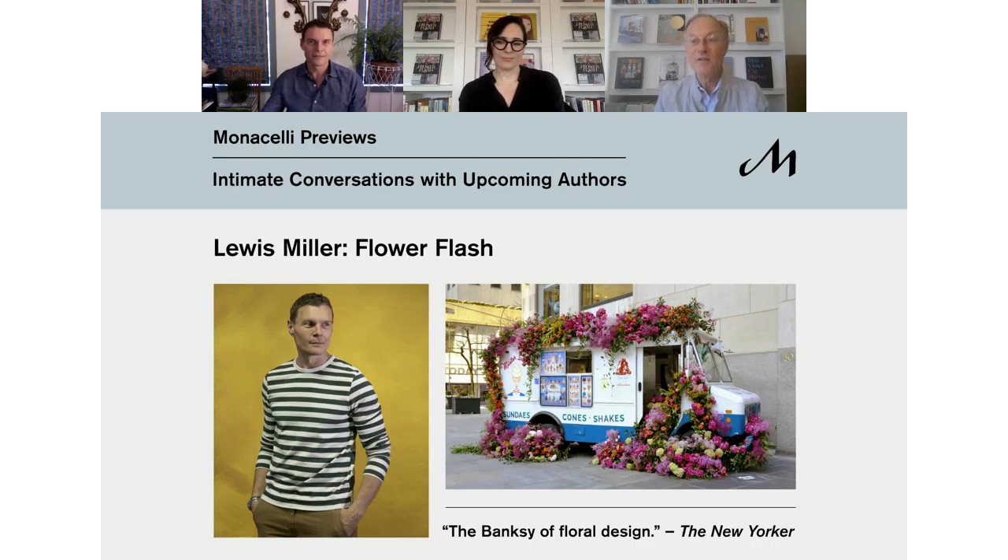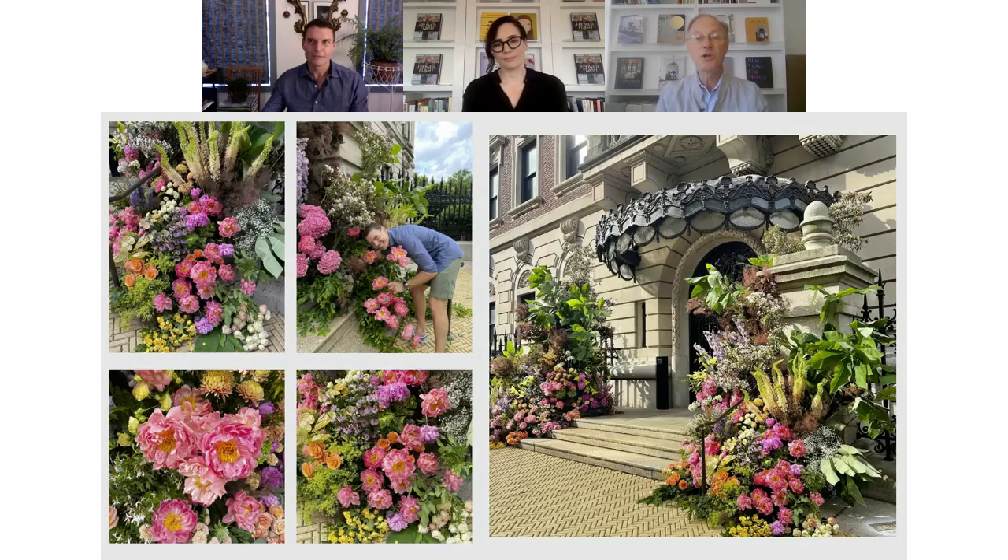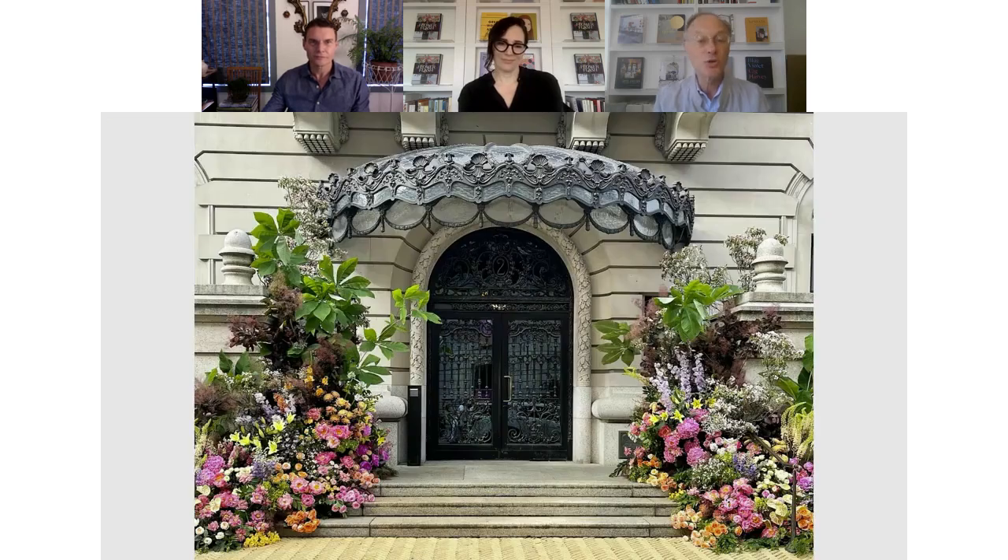It's been an exciting day today for Lewis and his team of Flower Flash bandits. As the first light arose over New York City, Lewis created one of his iconic and sumptuous Flower Flashes outside of the Cooper Hewitt Museum on 91st Street to celebrate the reopening of this important cultural institution following its closing during the pandemic. We are also celebrating the very first announcement of his new book, which we are going to hear about shortly.